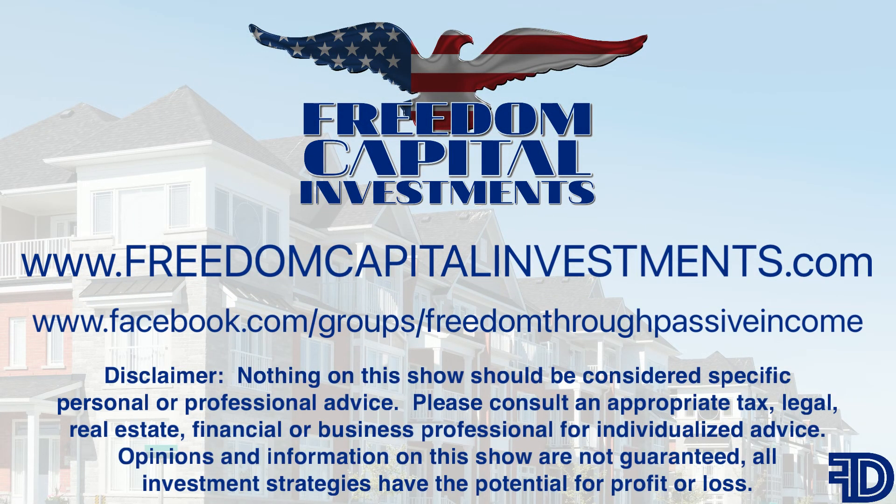Nothing on this show should be considered specific, personal, or professional advice. Please consult an appropriate tax, legal, real estate, financial, or business professional for individualized advice. Opinions and information on this show are not guaranteed. All investment strategies have the potential for profit or loss.